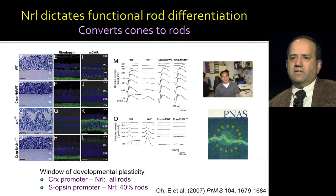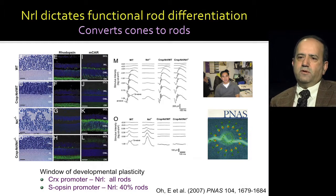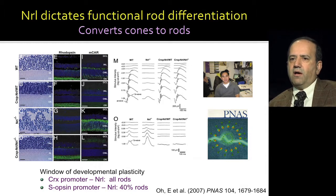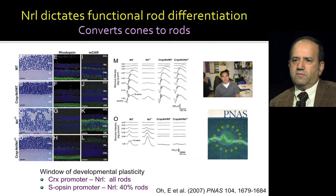What was even more exciting was when a graduate student took NRL and expressed it under the control of the CRX promoter, which is active in both rods and cones, and showed that now all cones become rods. NRL alone is sufficient to convert cone photoreceptors to rod photoreceptors. In fact, if you drive NRL expression under the S-opsin promoter, even then some of these differentiating cone photoreceptors can get converted to rods, as many as 40% of these cells.